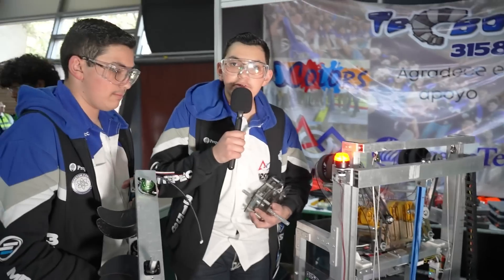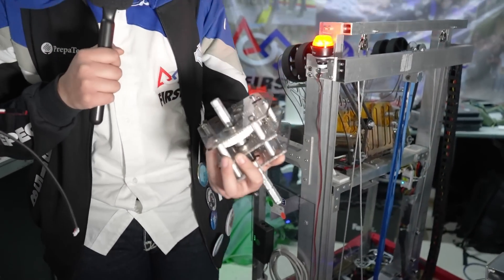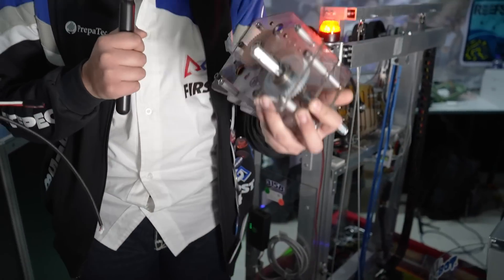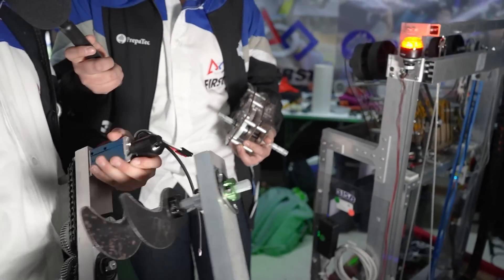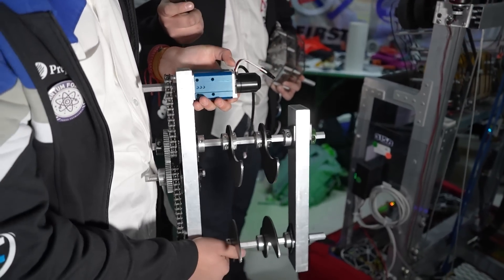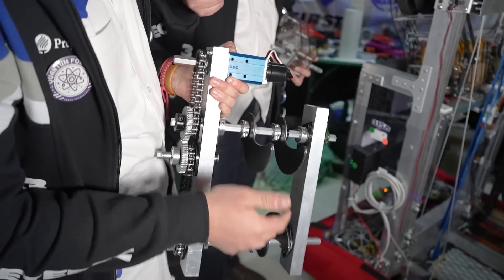For our transmission, we also made it from polycarbonate. It is a 17-to-1 transmission, and when the one-on-one breaks, we replace it.